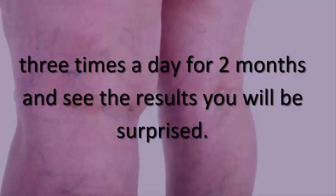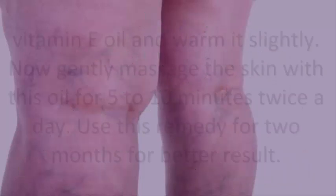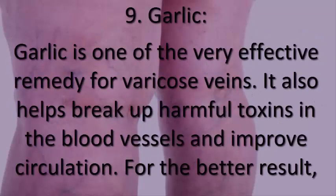8. Olive oil. Massage the affected skin with olive oil to help increase blood circulation and reduce pain and inflammation. Mix equal amounts of olive oil and vitamin E oil and warm it slightly. Gently massage the skin with this oil for 5 to 10 minutes twice a day. Use this remedy for two months for better results.